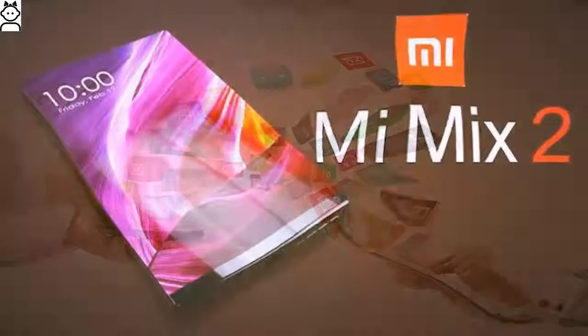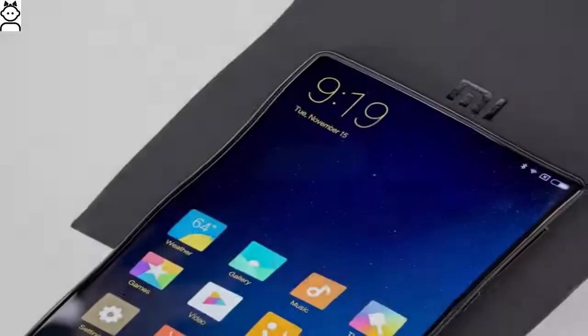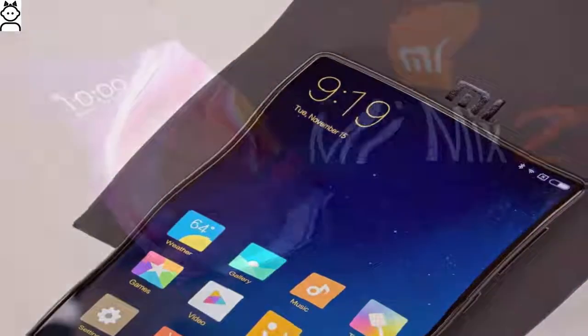Xiaomi Mi Mix 2 pros: excellent configuration, great pair of cameras, big battery backup, and good display properties. Xiaomi Mi Mix 2 cons: big size, no expandable memory, and no FM radio.